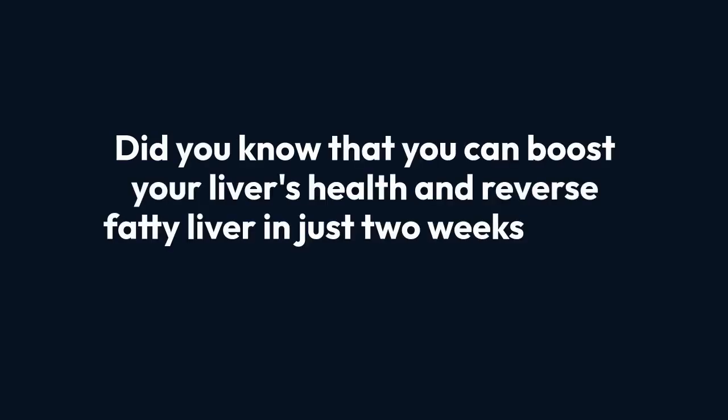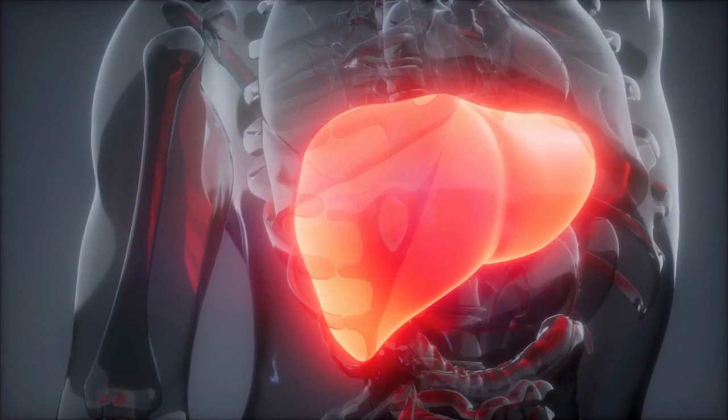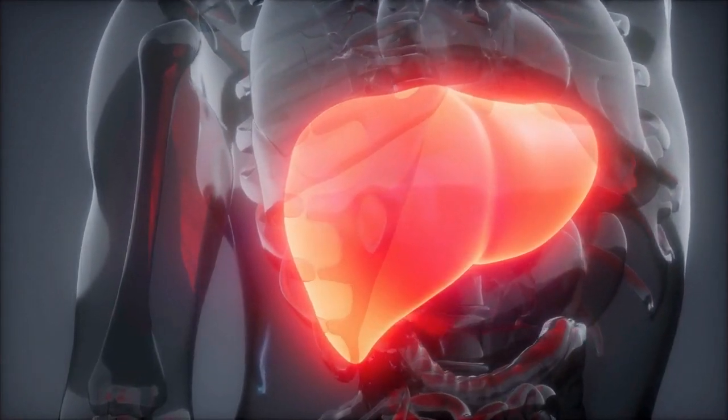Did you know that you can boost your liver's health and reverse fatty liver in just two weeks with a simple, all-natural remedy? It's easier than you might think, and I'm going to show you how.